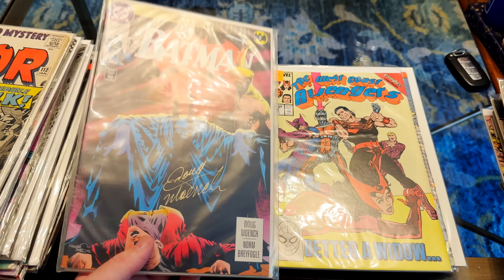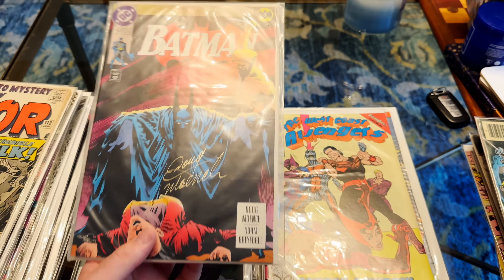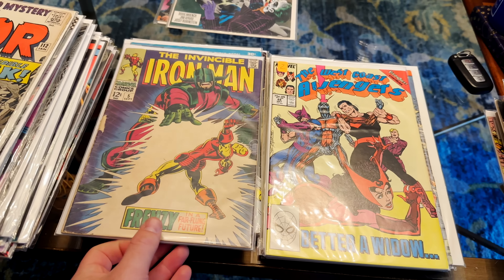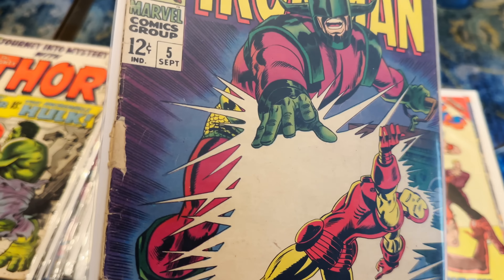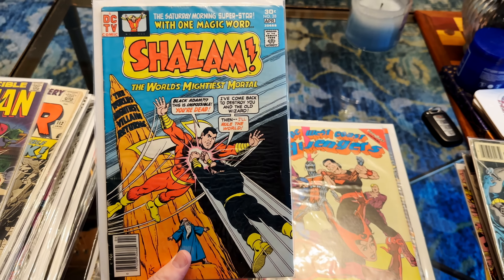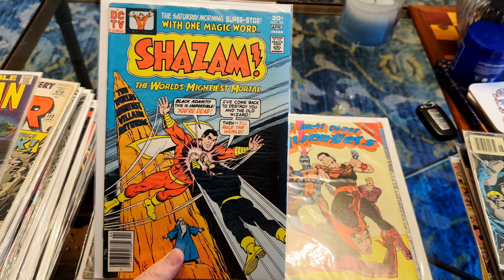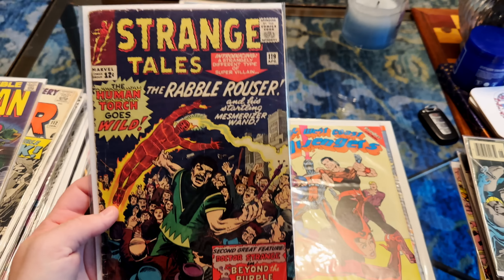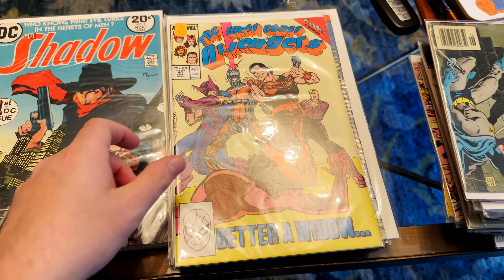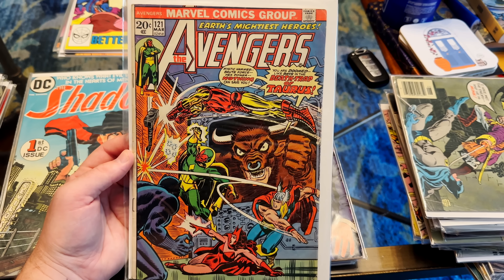I have to do a full inspection on the next two books — signed by Doug Moench. If they are 9.8 candidates, I'm going to send them to CBCS. Same with this one. Iron Man number 5 — not bad condition, except for that rip on the side. Here's a really big book — unfortunately it's got spine ticks. This is the second appearance of Black Adam — this is a big deal. Strange Tales issue number 119 — nice and early there. We have West Coast Avengers number 44. Avengers 121.